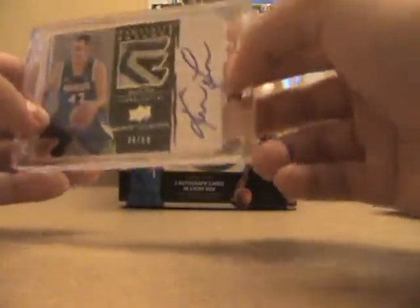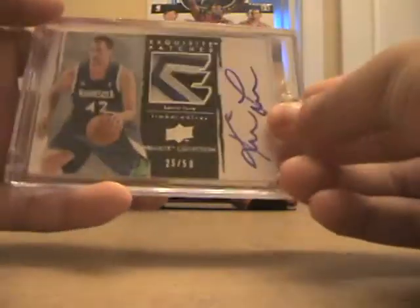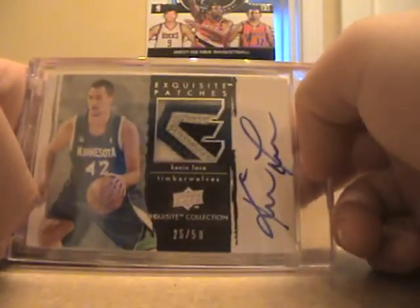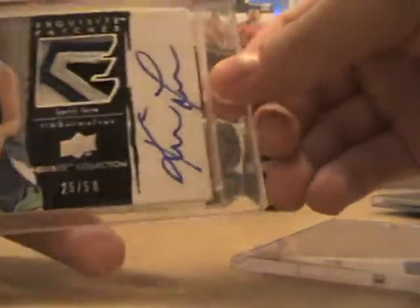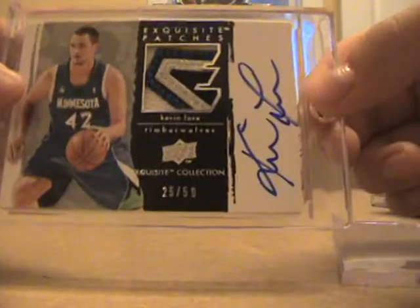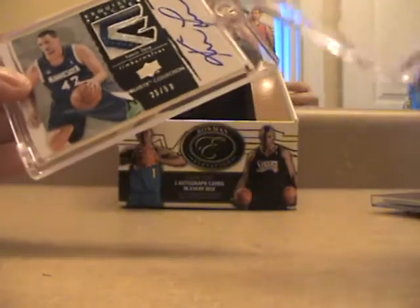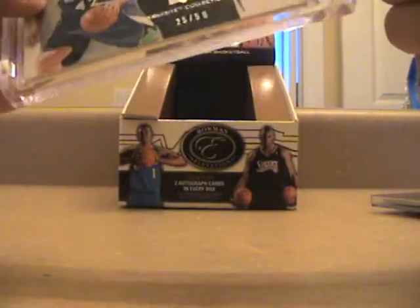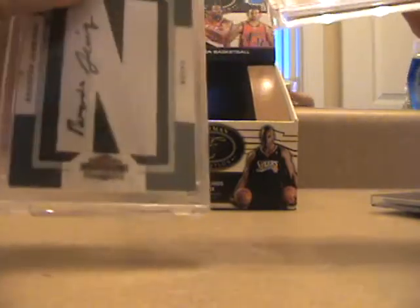The last card is — wow, that's nasty, sorry for my language — this is an exquisite patch auto of Kevin Love from the 2009-10 Exquisite set, numbered out of 50. That patch is disgusting — really nice card. The magnetic holder is messed up though, it has all these scratches on it. Not sure what happened with the magnetic but whatever, it doesn't really matter.